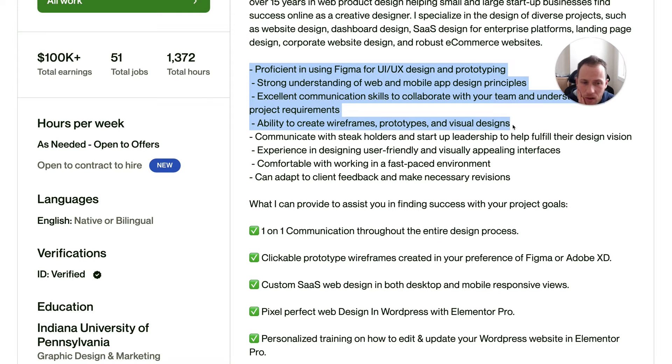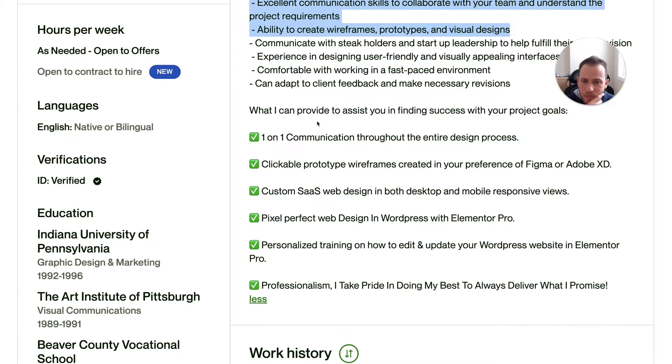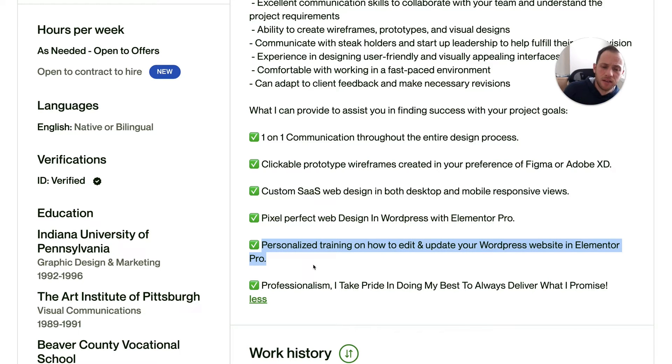This section listing out more details of your specialty and technical skills is fine. Further down, under "What I can provide to assist you in finding success with your project goals," one-on-one communication is a good point since some freelancers work through an agency. Clickable prototype wireframes — good, this is nice and specific to what you deliver. Overall this gives a solid summary of the unique value you provide in your deliverables.